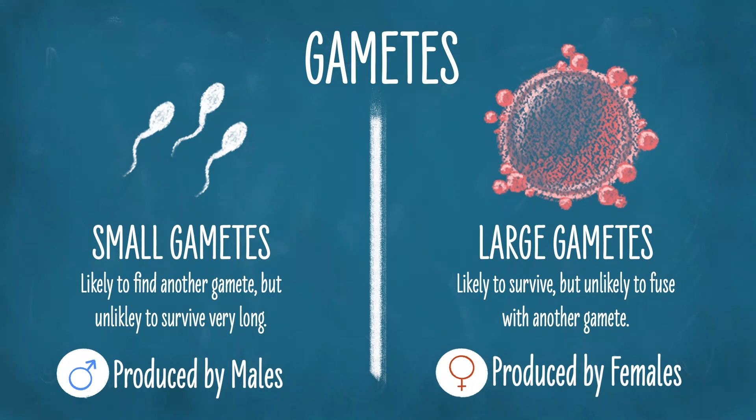Hi there! Previously, in our video 'Finding Marilyn: A Big Change Coming From Pixar,' we discussed the fundamental difference between males and females — and it probably wasn't what you'd think. It is the size of their gametes. Females produce large gametes called eggs, and males produce small gametes called sperm. The benefit to large gametes is that they're good at surviving, while small gametes are good at finding other gametes, since there are a lot of them.